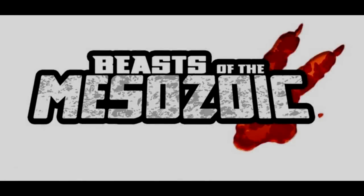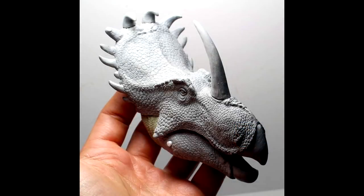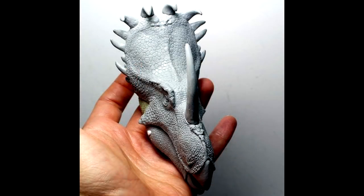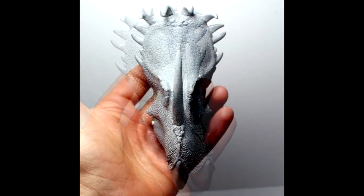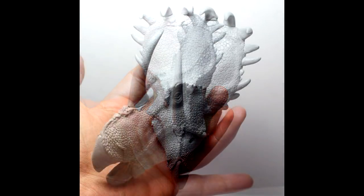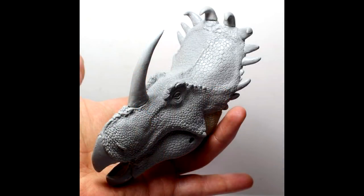From Beasts of the Mesozoic, we have yet another head sculpt that has been finished — it is the Cynoceratops. Just like all of the others, it really looks beautiful. And although I am a huge fan of the Jurassic World and Jurassic Park franchise, it is nice to see a Cynoceratops that is more scientifically accurate and not based on the Jurassic World version. It is really beautiful to see this finished head sculpt from the Beast of the Mesozoic line from David Silva, as it looks really highly detailed and overall just a great rendition of this dinosaur.